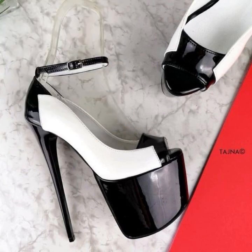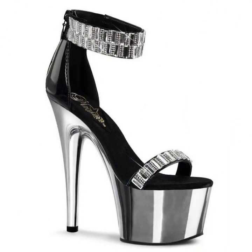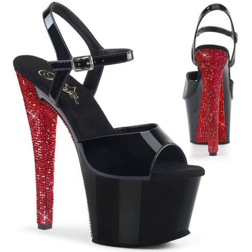If you want to buy these beautiful stylish heel designs, I will tell you some website names: AliExpress, eBay, Etsy, and Amazon.